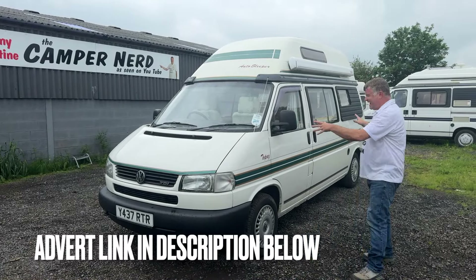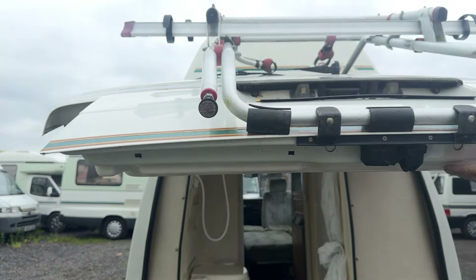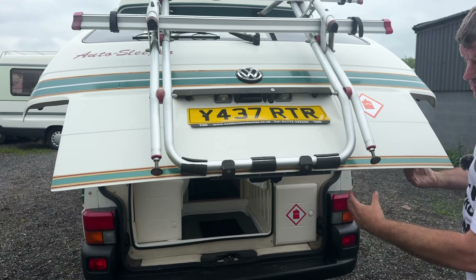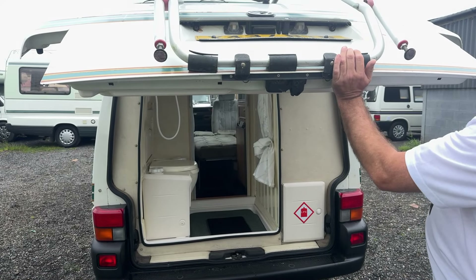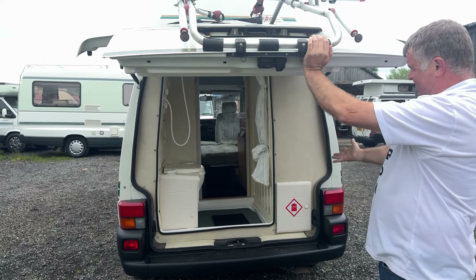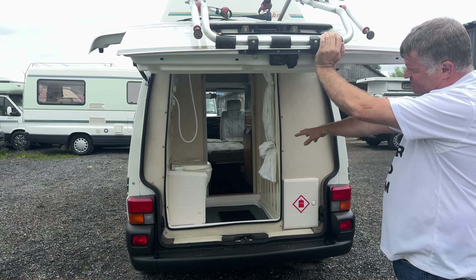Here's its smaller brother, also a 2001 — that's an Auto Sleeper Trooper, the medium wheelbase, just under about two inches shy of 16 foot. That's got the last of the older-style 2.4 engine, and because it's the medium wheelbase it hasn't got the wet room at the back — you've just got a porta potty. There's a five thousand pound difference in price for the same vehicle, the same age.